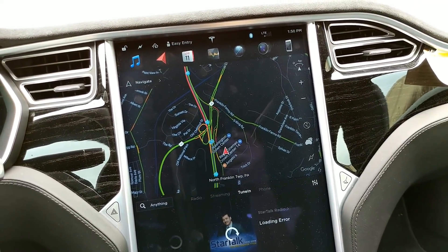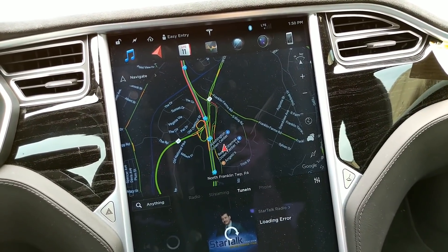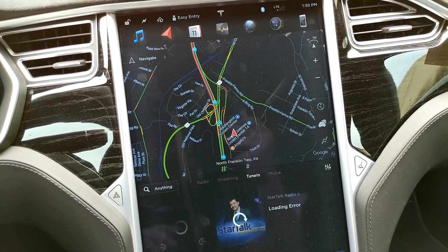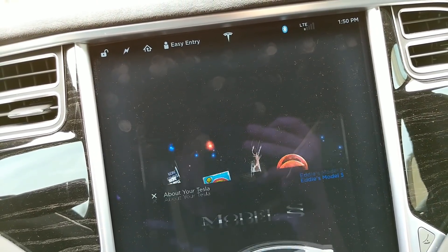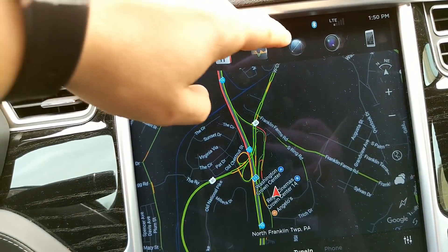So I just got the 2018.14 update and I haven't had a chance to take a drive yet, but I can definitely say without a shadow of a doubt that the overall touchscreen performance is significantly improved. You can see it right off the bat by hitting the Tesla T. This used to be super jittery and it just kind of pops up — the animation is ultra smooth whenever you hit it. Everything's super-duper responsive.